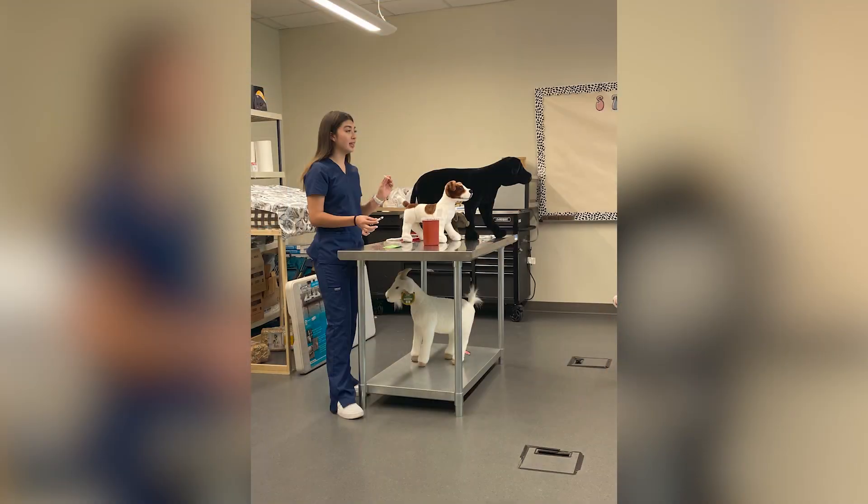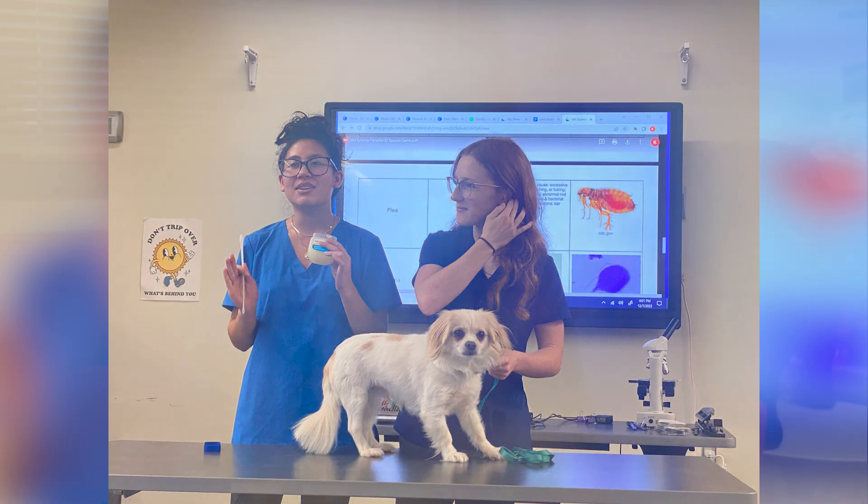Basically what Practicum in Agriculture Veterinary Science comes down to is this is a clinical practice for you to get real life experience in a vet office. This is our capstone course to our animal science pathway, so you should have taken all those classes, especially my Vet Med Advanced Animal Science class before.